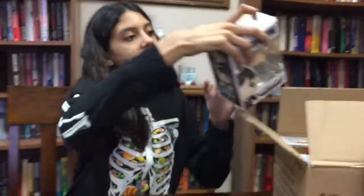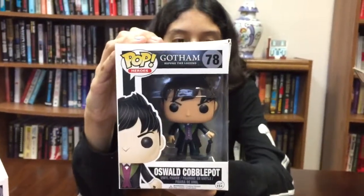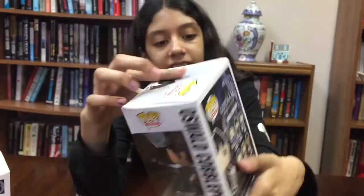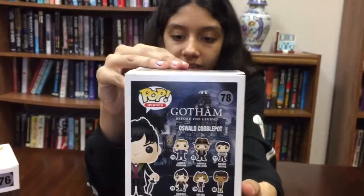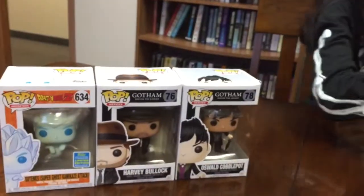And then we have another Gotham pop — Oswald, a couple pop. You can see the damage already at the top. I can see the one at the top, and that's about it. They're on the same set, numbers 76 and 78.